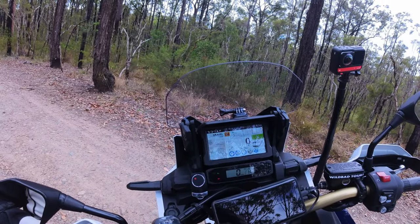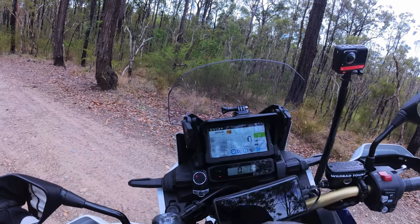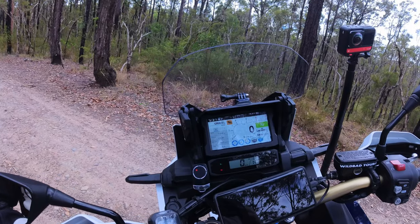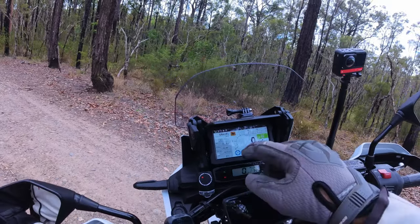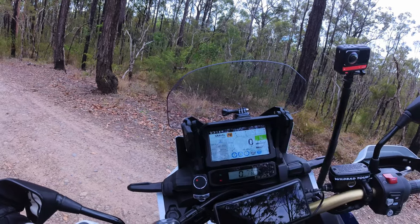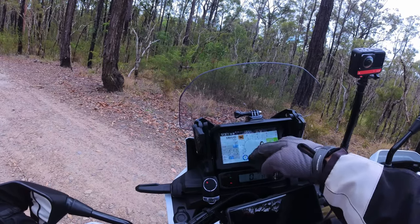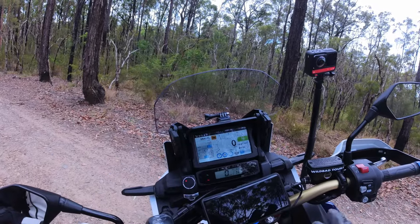Going through the screen settings from the top: two trip metres, average consumption, current consumption, total litres used, time elapsed, A/B trip — which is handy. Just your usual stuff: voltage and range. Then you can move into traction control, wheelie control, the gravel button, and ABS. You can turn all of it off or on.